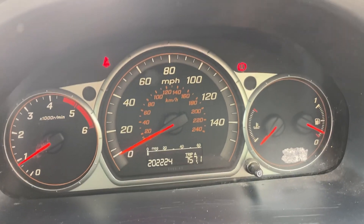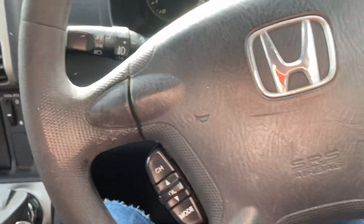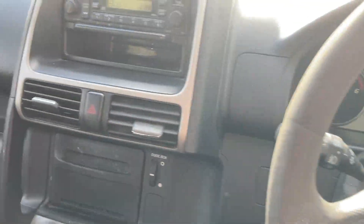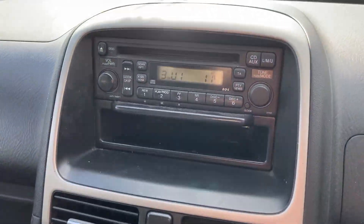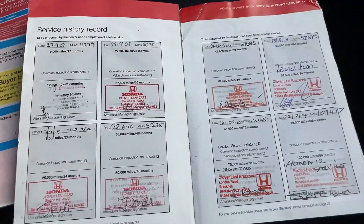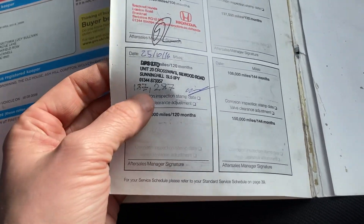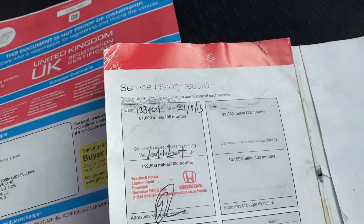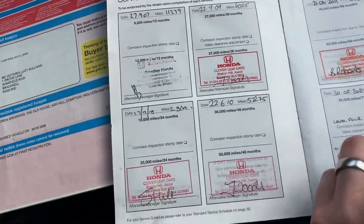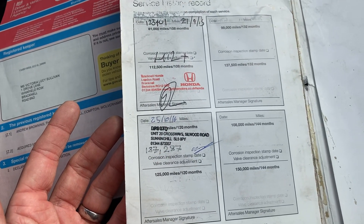So it's got 202,000 on the clock. Strangely enough, someone traded in one of these in a slightly higher spec but this colour — a year newer — with 218,000 miles on it. I put that up for £1,500 and was inundated with phone calls. This one's a bit cheaper with slightly less miles than that one. The oil looks pretty clean in it.